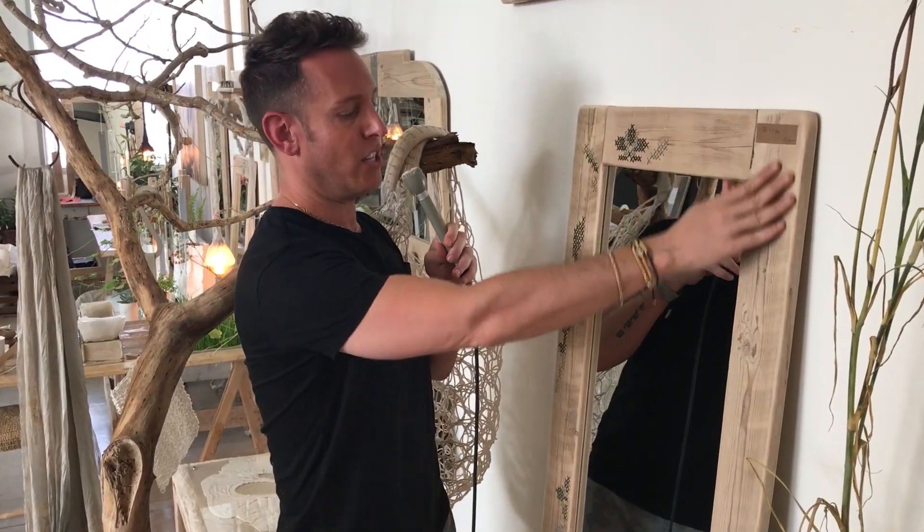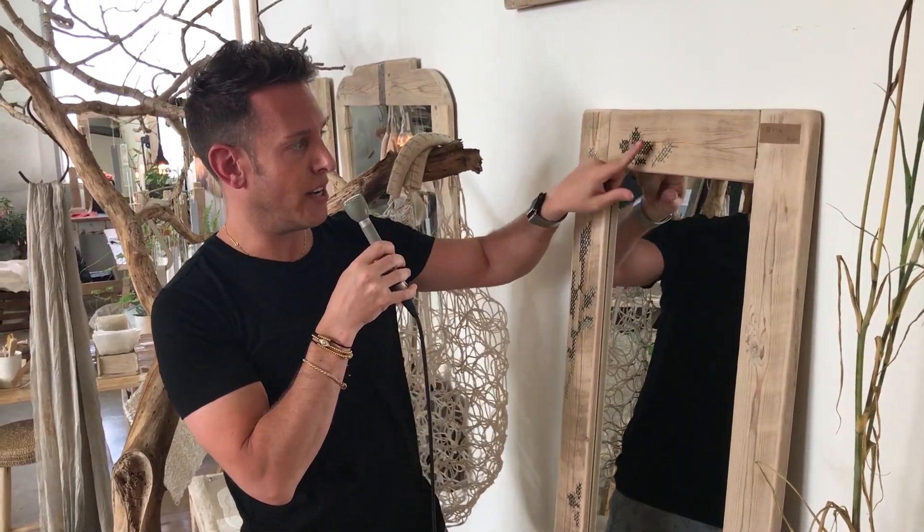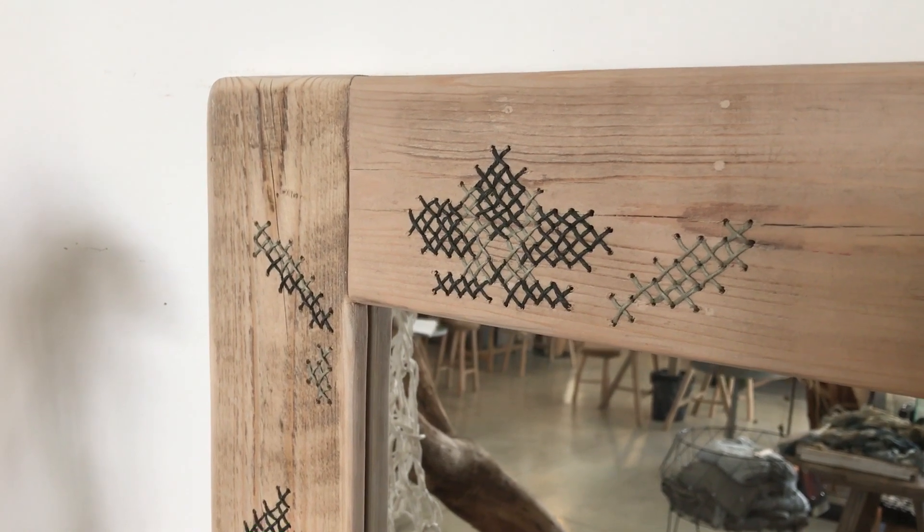What they've done is they've actually found these beautiful reclaimed pieces of wood, sanded them down, and woven right into the wood — front to back — to create this needlepoint, this stitch work throughout, to give it a really beautiful detail.